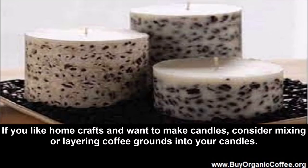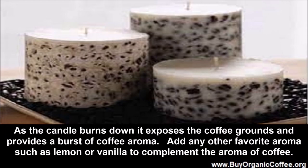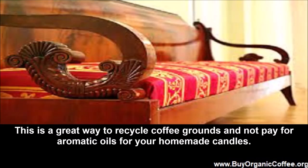Light the night with coffee candles. If you like home crafts and want to make candles, consider mixing or layering coffee grounds into your candles. As the candle burns down, it exposes the coffee grounds and provides a burst of coffee aroma. Add any other favorite aroma such as lemon or vanilla to complement the coffee scent.